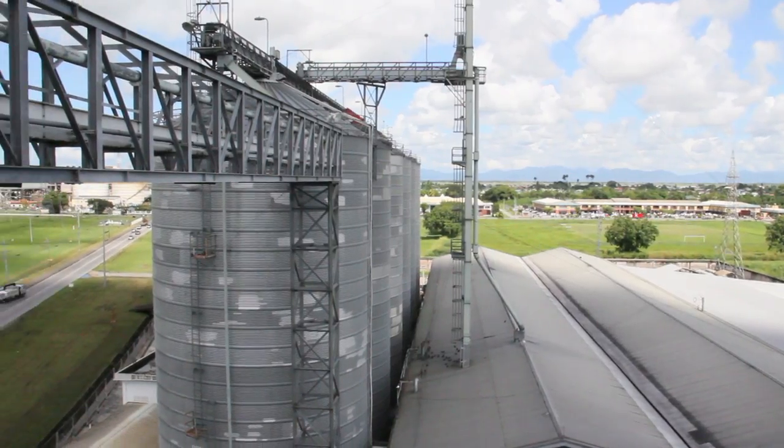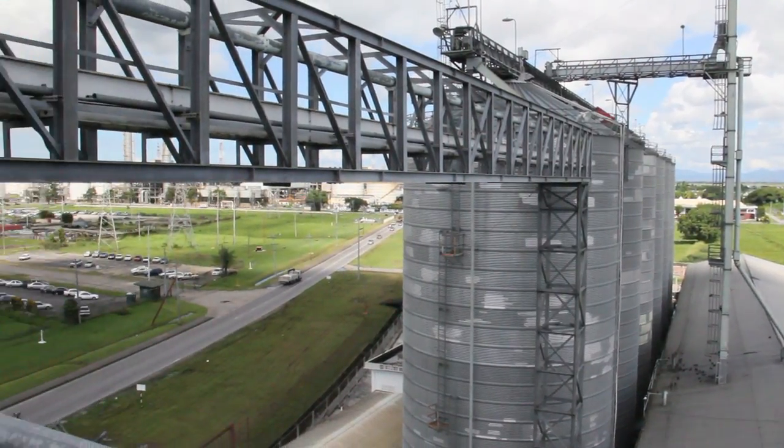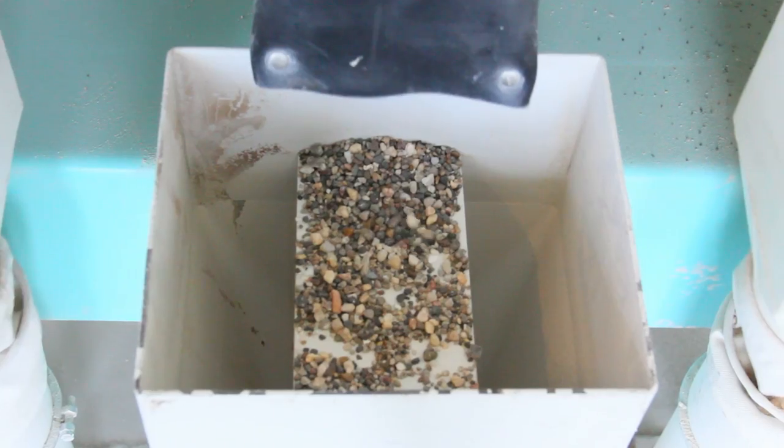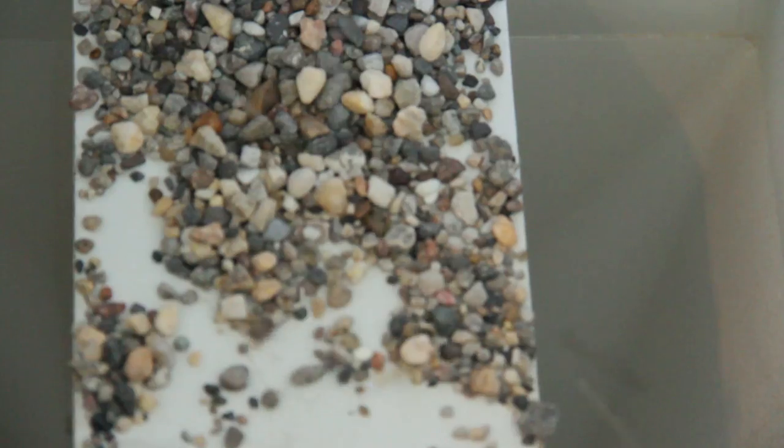The stored wheat is transferred from our silos to the mill, where it undergoes a series of cleaning and conditioning processes before it can be milled. During this process, foreign matter such as straw, stones, wood, seeds, dust and other particles are removed.